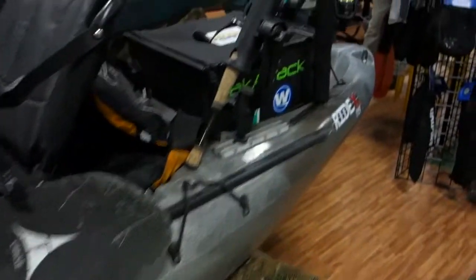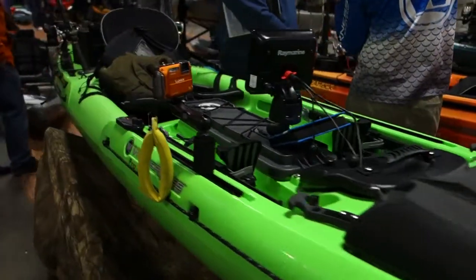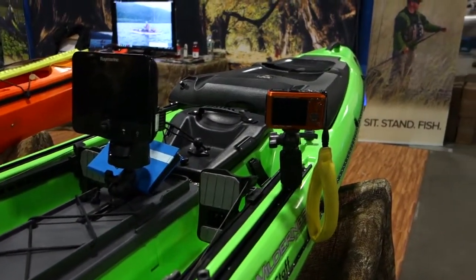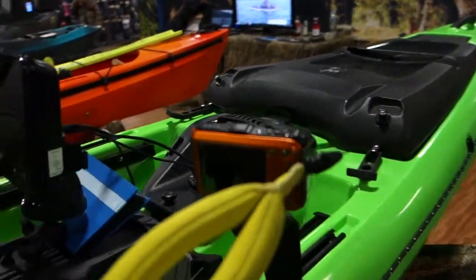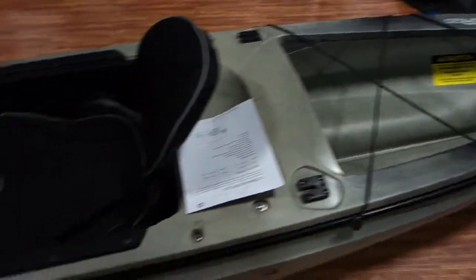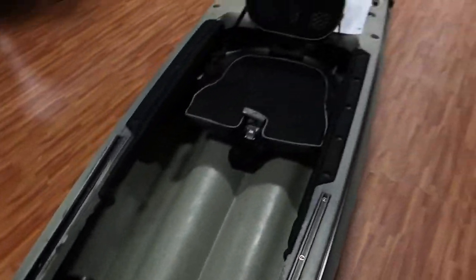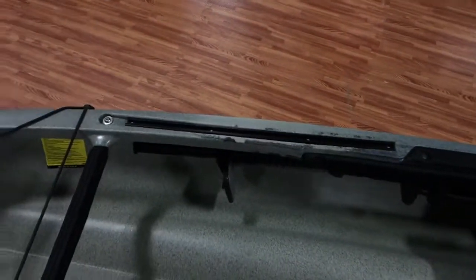Wilderness Systems. This is the Ride 115, and it is decked out. I love looking at this stuff. Raymarine fish finder — that's top end. Camera to catch your fish shots. And a little float with it. This is the Commander 120, also by Wilderness Systems. It looks like a canoe, except it has a comfortable seat. It has a little shelf and a lot of rail systems for your RAM attachments. It's 65 pounds.